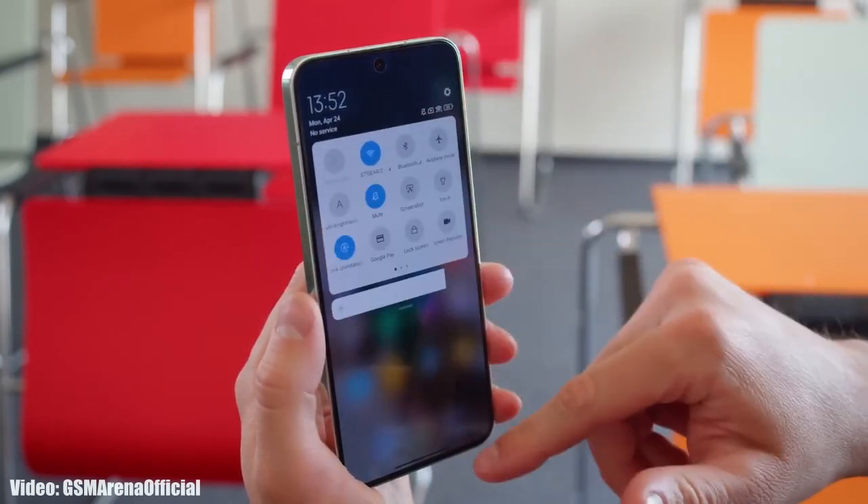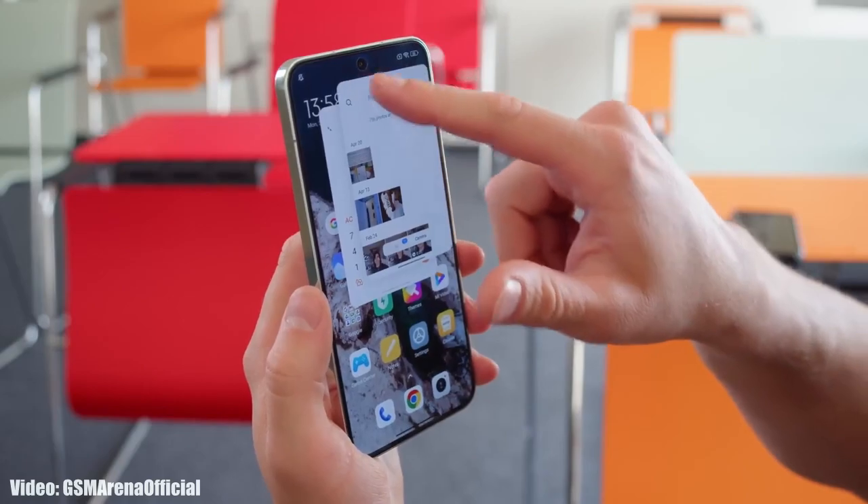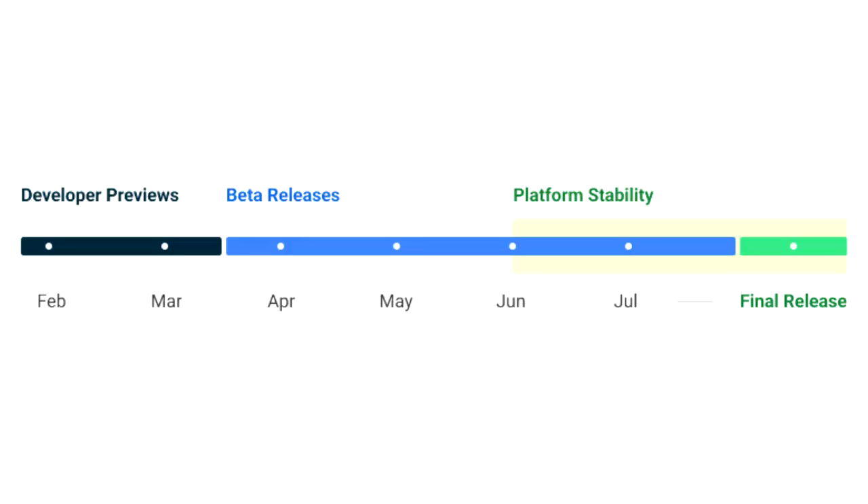On top of Android 14, Xiaomi will add their new custom MIUI skin, which will be MIUI 15. There is not much information about MIUI 15 at the time of this video, as Xiaomi will start development of MIUI 15 after the official release of Android 14.